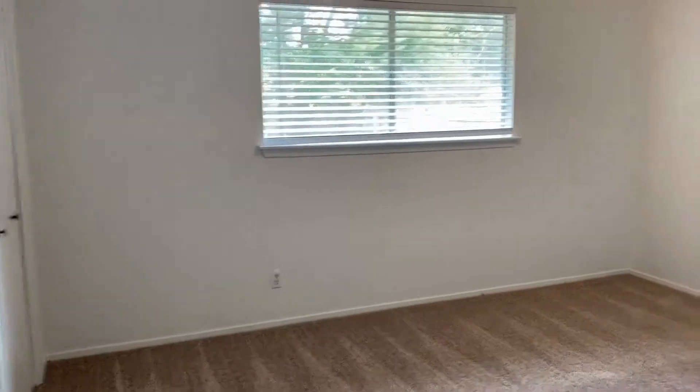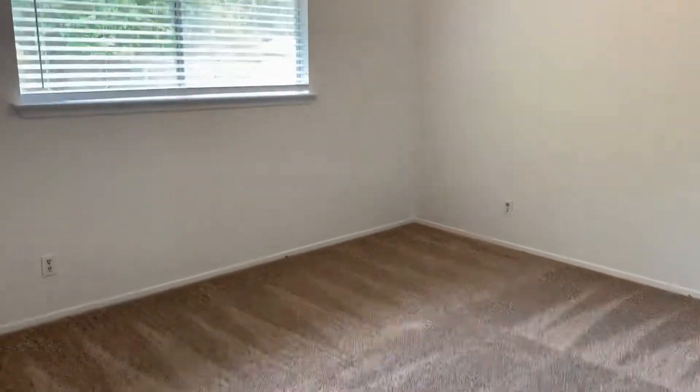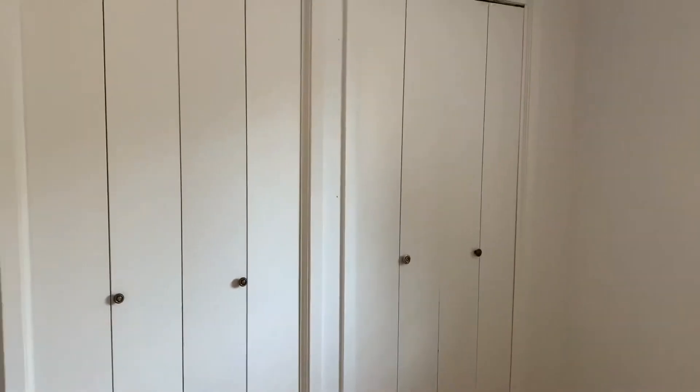Back in the hallway are the three bedrooms. There's storage here in the hallway. Here's bedroom one — it's a nice-sized room with a window, fresh carpeting, fresh paint, and double closets.